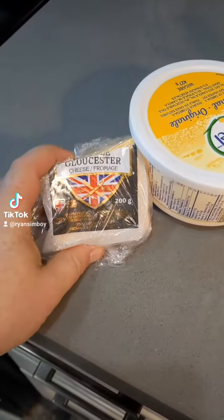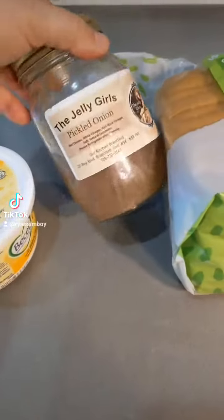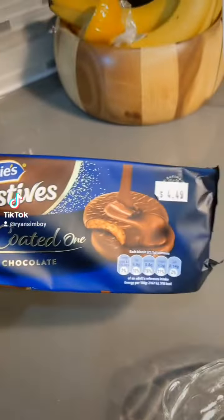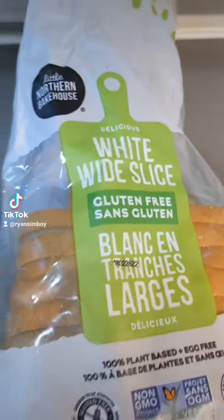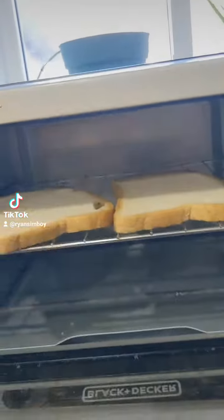I got a nice English Gloucester cheese, some margarine, some pickled onions, some bread, and some Branston pickle. We'll finish it off with chocolate covered digestive cookies. The bread is gluten-free — it's very good bread. Alright, we'll toast it up.